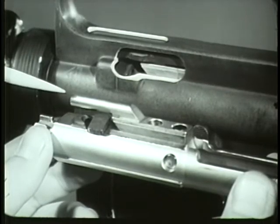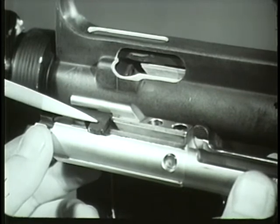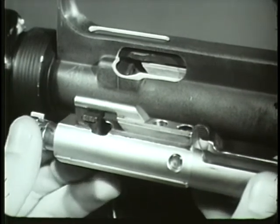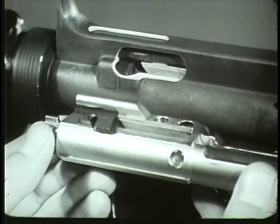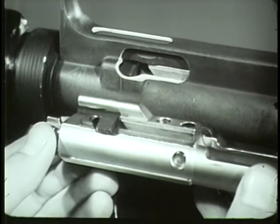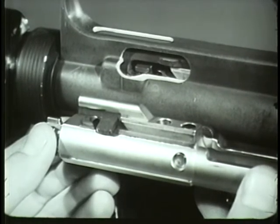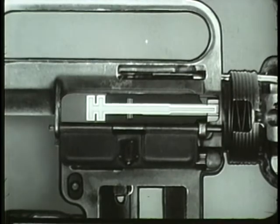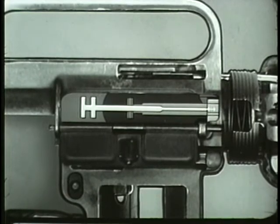During this rearward movement, a cam track on the upper surface of the bolt carrier acts on the bolt cam pin, rotating the cam pin and bolt clockwise until the bolt locking lugs are no longer in line with the barrel extension locking lugs. During unlocking, the firing pin is withdrawn from the face of the bolt by the bolt carrier group. With the bolt unlocked, the next sequence in the cycle of operation occurs. This is extracting.